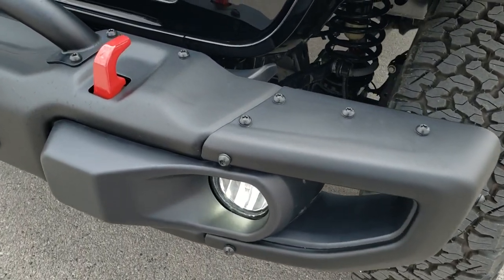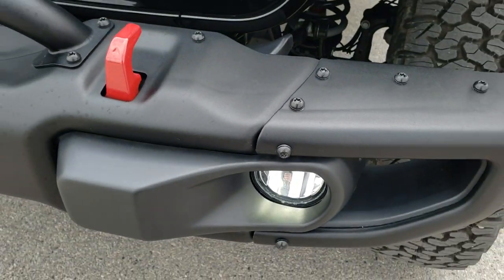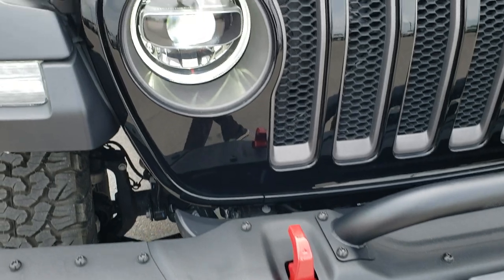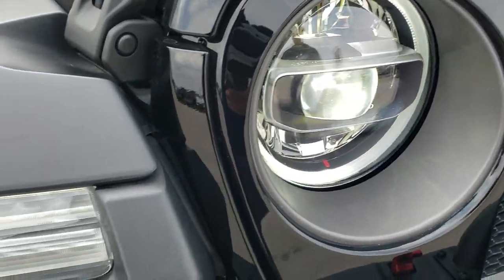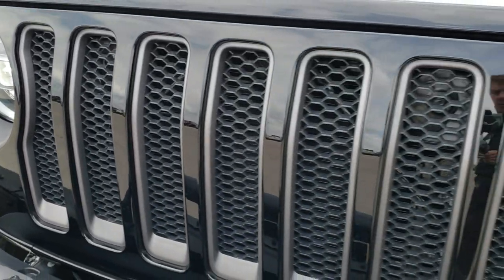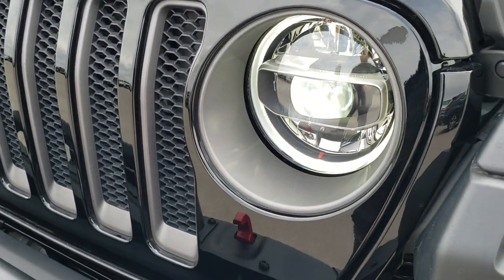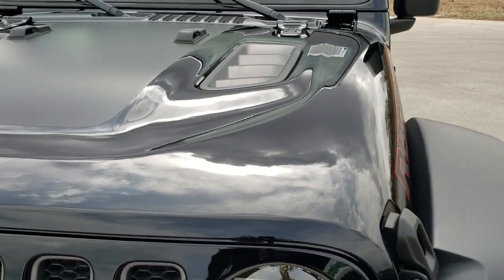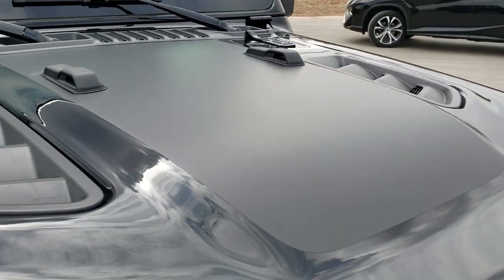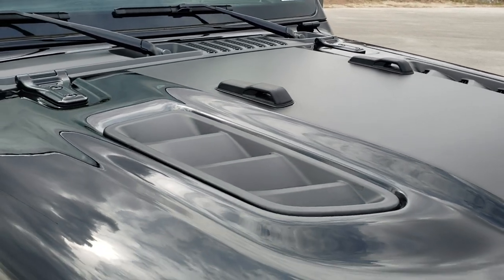You get the metal bumpers on this vehicle, LED fog lamps, LED headlamps with LED halos, and LED running lights in the fenders. You get the granite crystal grille inserts and the 7-slotted grille representing the 7 continents that Jeep has been on. You also get the anti-glare matte black hood decal.